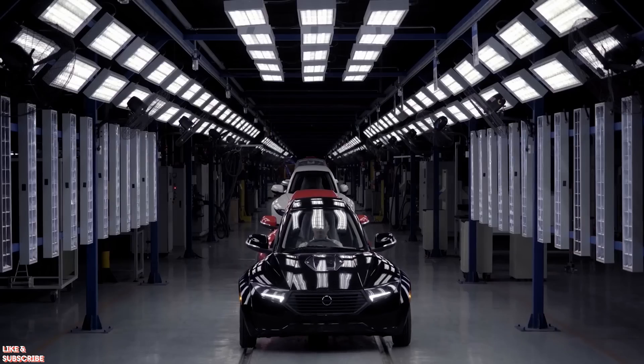Anyway, let me know what you guys think — drop a comment down below. And Electra Mechanica, if you are watching, I want to test drive this immediately.